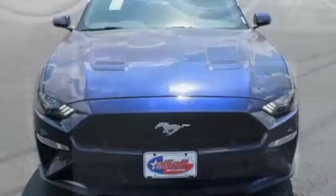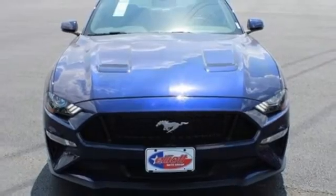Ford, where tradition meets innovation. You need to drive it to believe it. See it for yourself today.